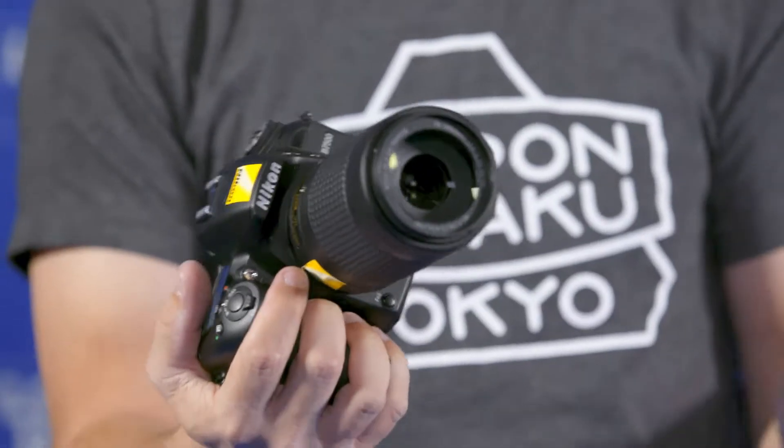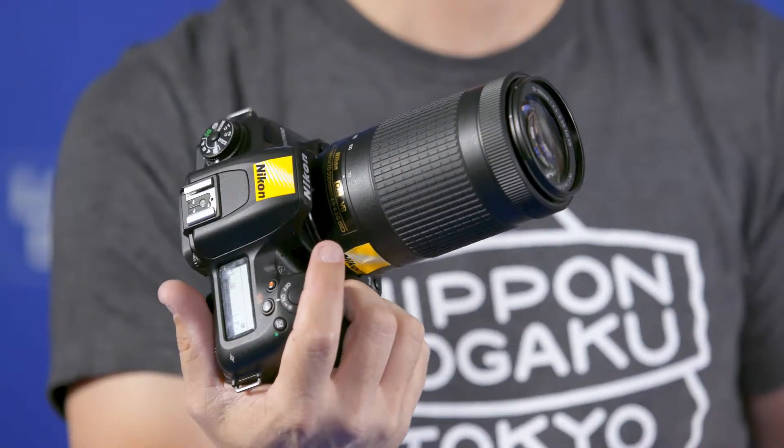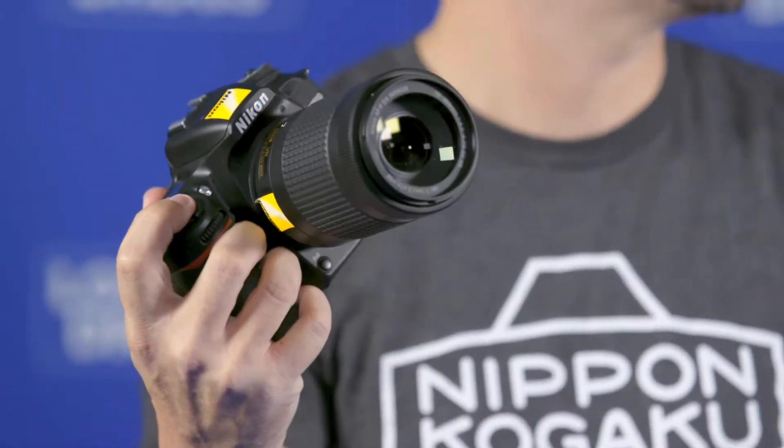The thing I like best about the D7500 is it really bridges that gap. It's the third fastest camera in our lineup at a mighty 8 frames per second. It shares the imaging sensor and the metering sensor from its big brother the D500, so you get the exact same high ISO quality, exact same video quality — everything from the D500 in a smaller, lighter package.